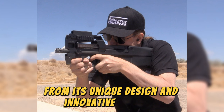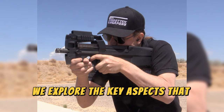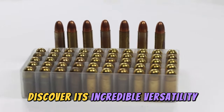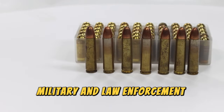From its unique design and innovative features to its role in military history and popular culture, we explore the key aspects that make the P90 stand out among other firearms. Discover its incredible versatility, caliber options, and the reasons behind its widespread use by various military and law enforcement agencies worldwide.